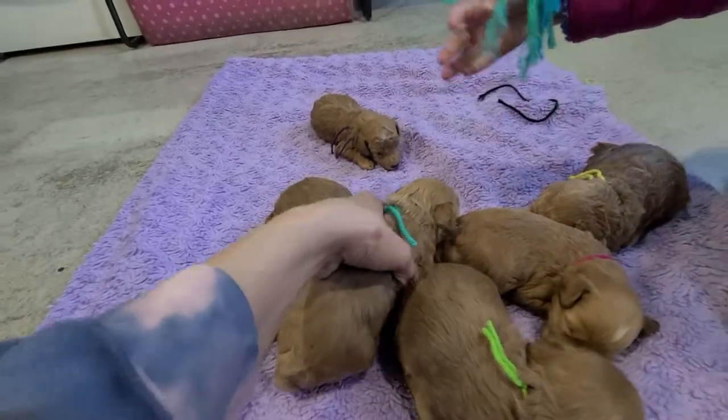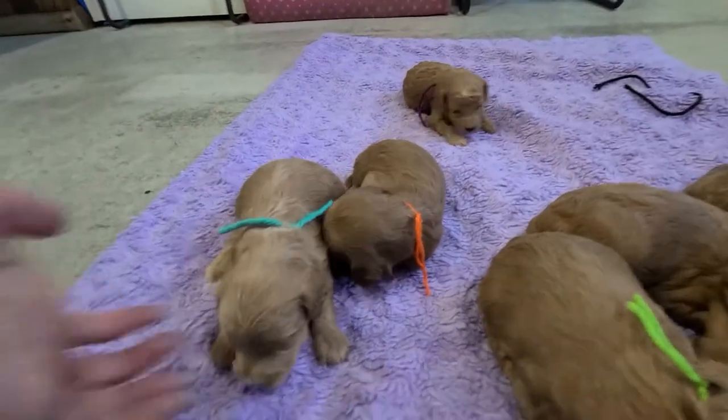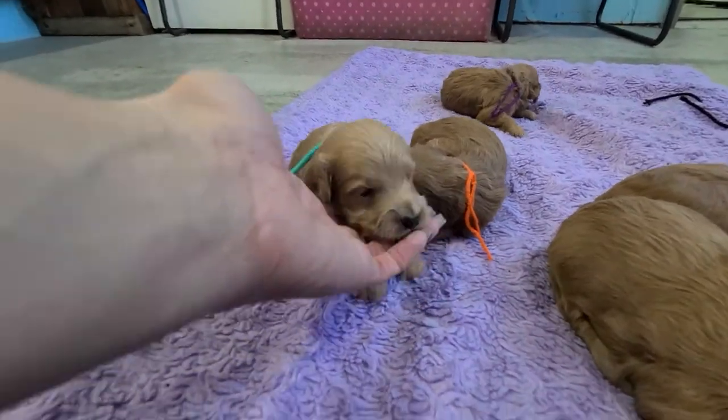And the only boy in the litter is Eddie.